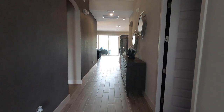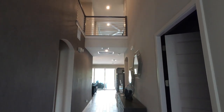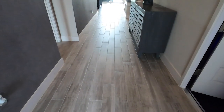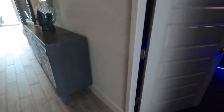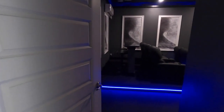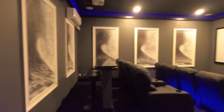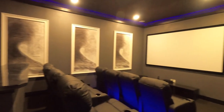All right, so upon entering the home, notice a really big open floor plan. Gray tile floors. Then immediately to the left, you go into your theater and game room.